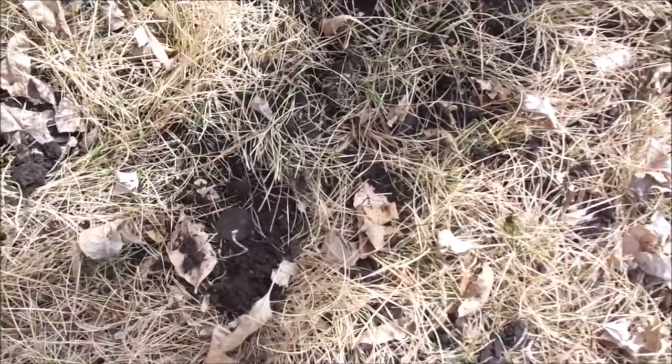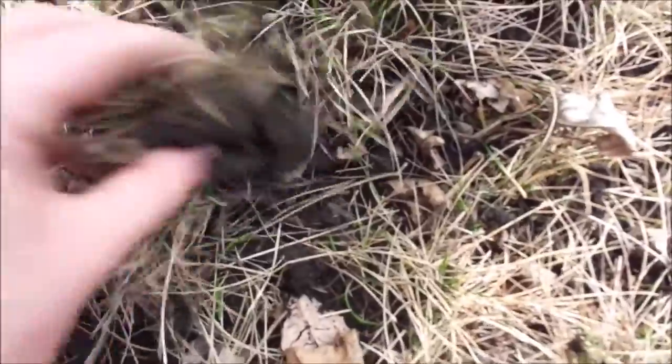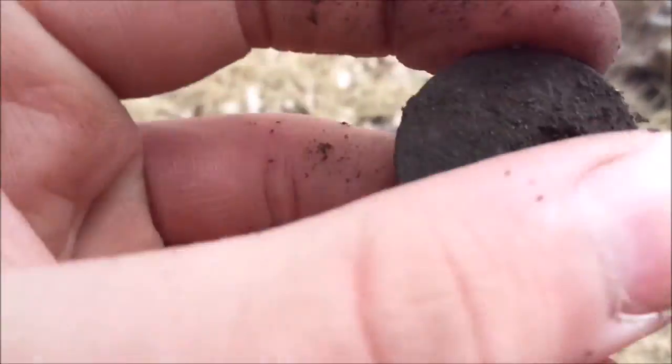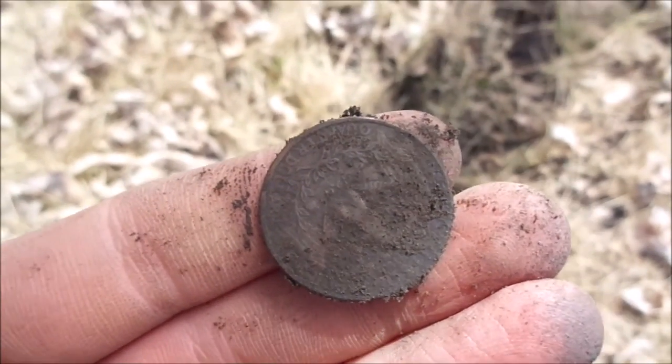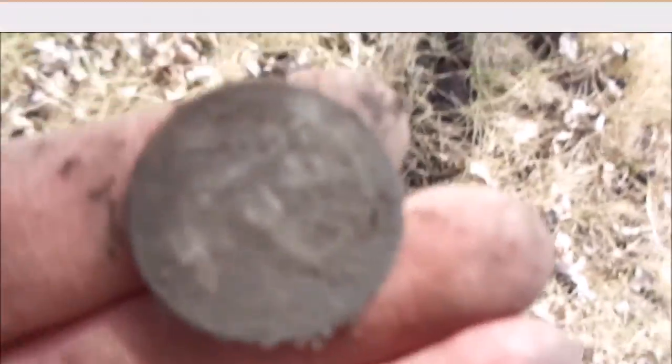I just bent back down, put the plug back, looked over - and wow, look at that, another quarter. A 50-cent spill. Yep, this is a different quarter, so 50 cents in one hole - first spill of the year too. I'll show you guys my next find.